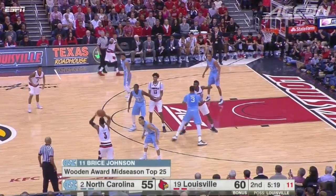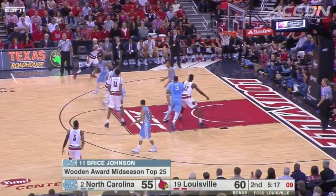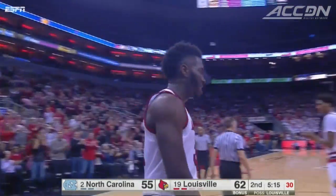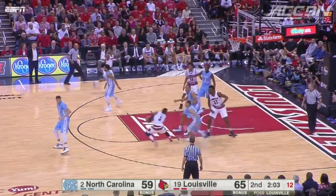Watch Quinton Snyder break down the zone defense — up to Onuwaku, the great catch and finish as he's fouled. Onuwaku has seven double-doubles in his last nine games.